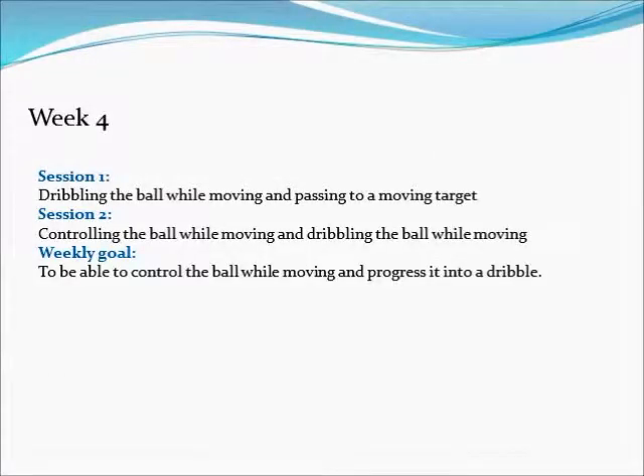In this week the learner will practice all three components of the whole skill while running. The goal of this week is to have the learner control the ball while running and dribble the ball while running. An example of this will be shown in the following video.